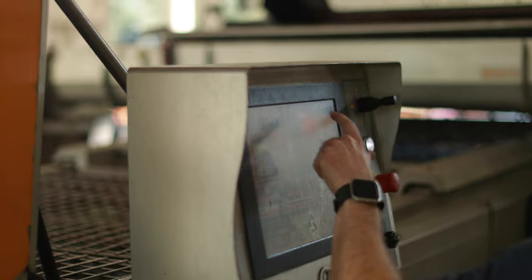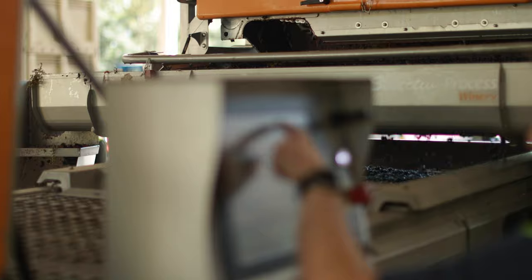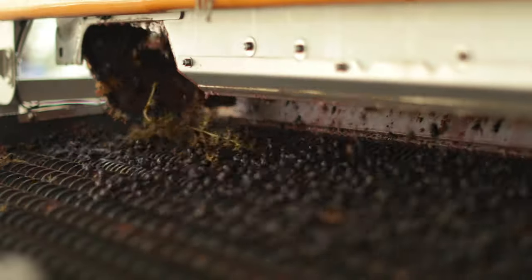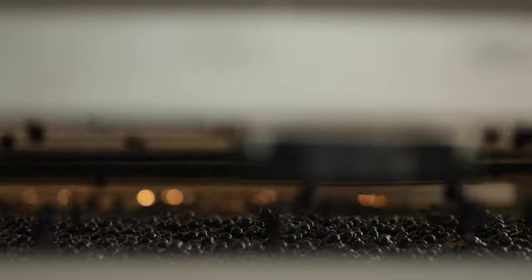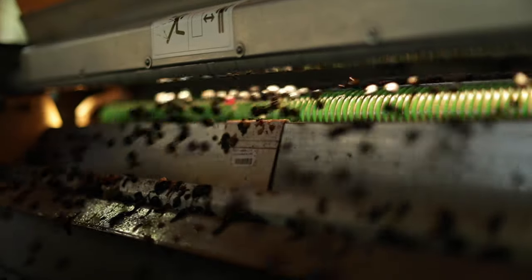When the fruit gets here, the first thing we do is optically sort it. We separate every berry from the stem and then photograph every single grape. If it's not the right size, shape, and colour, it's rejected. Anything that's green, anything that's pink, anything that's not a perfectly ripened grape is rejected and doesn't go into the tank or barrel for fermentation.